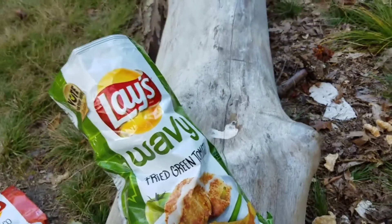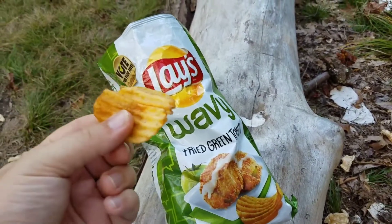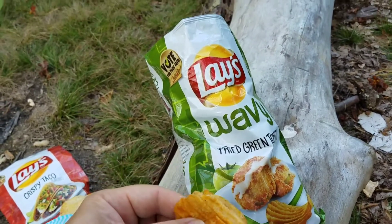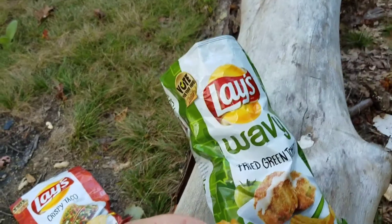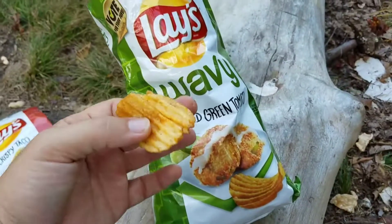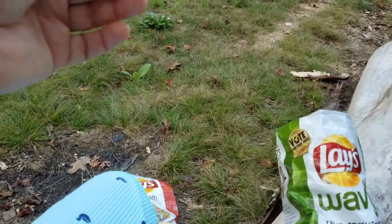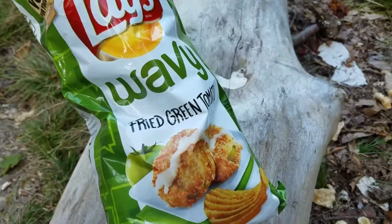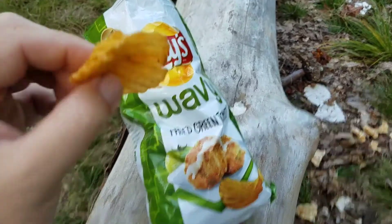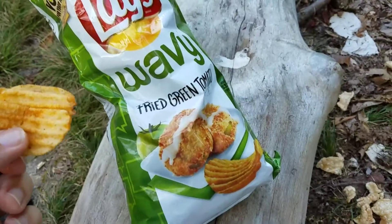They're both really good — I kind of like them equally, but just slightly more I like the fried green tomato because of its uniqueness and the thicker chip. I'll give it to the fried green tomato. I'm gonna go online and vote — I'll put a link down below where you can vote and see all their weird flavors. This is good; it's not obscure. You don't have to like obscure-tasting things to enjoy this.